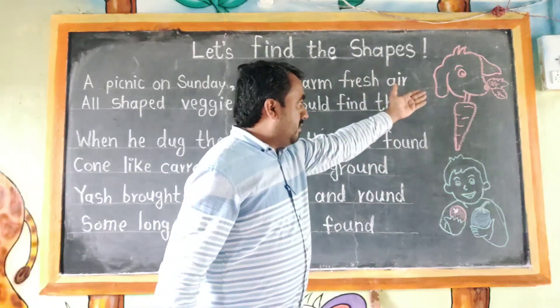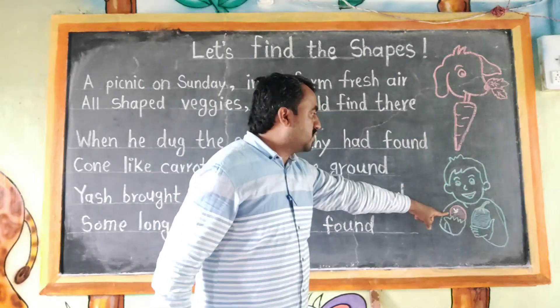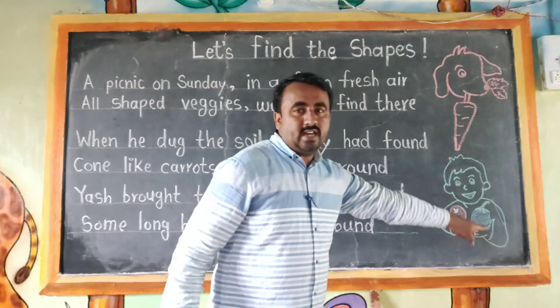This is Modya, this is Carrot, this is Yash, this is Tomatoes and this is Brinjal.